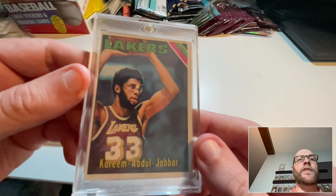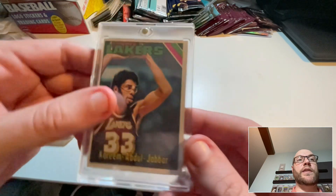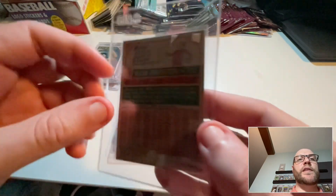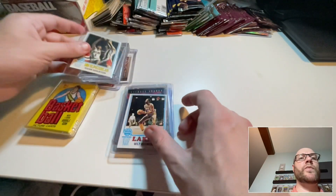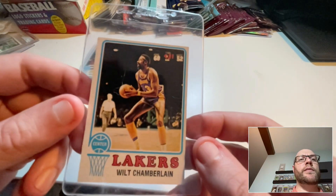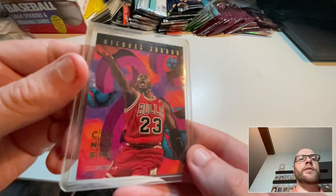This is a Kareem from 1975, which is a really nice card. This is an Oscar Robertson from 1973-74, the Big O. And this is a 1973-74 Wilt. And then this is a Jordan Crunchers card.